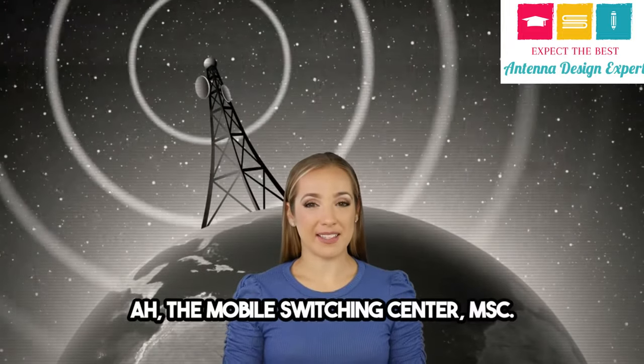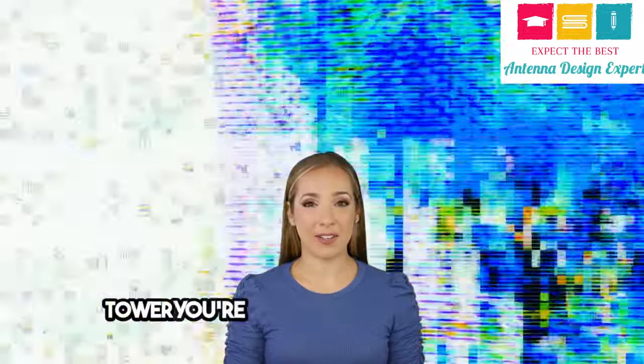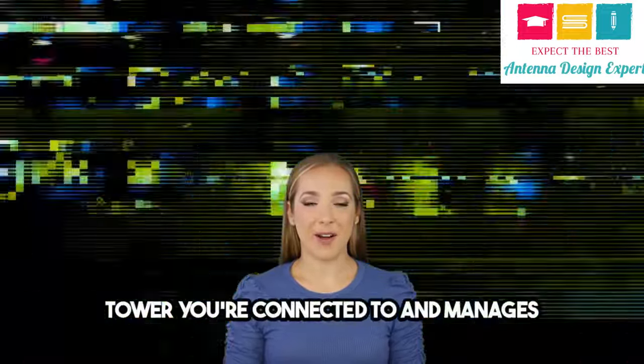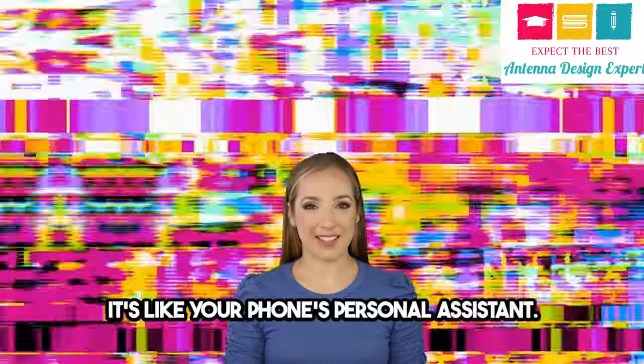The Mobile Switching Center — this little powerhouse determines which cell tower you're connected to and manages all your subscriber information. It's like your phone's personal assistant.